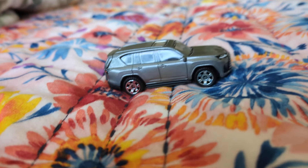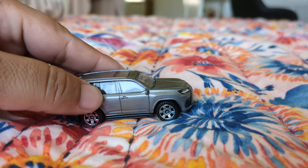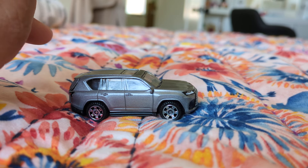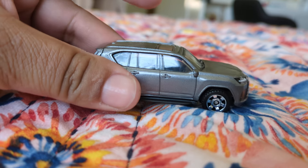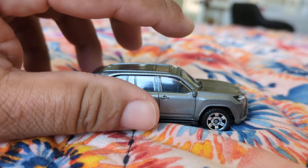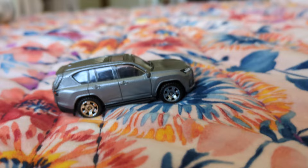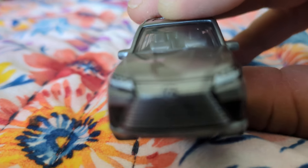Hey y'all, what's up? This is Luis de la Posto al Feliz, number 2. What we have here is a Matchbox Moving Parts Lexus LX. I don't know if it's a 2023 or 2024 — doesn't say in the package. But check this one out. This is a Lexus LX 600.